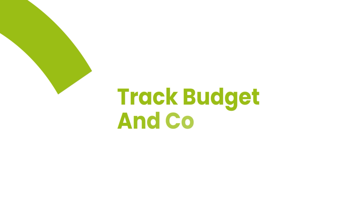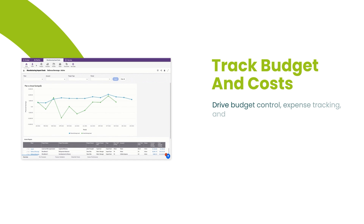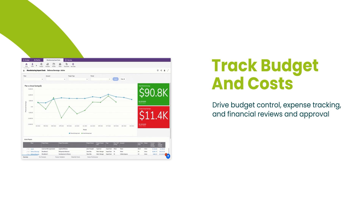QuickBase helps you track budget and costs. You can track expenses and manage financial reviews and approvals, ensuring your projects stay on budget and perform financially as expected.